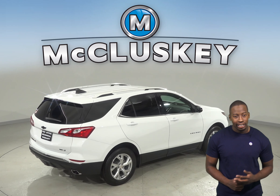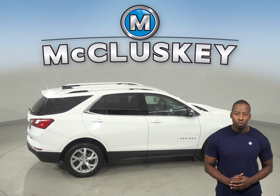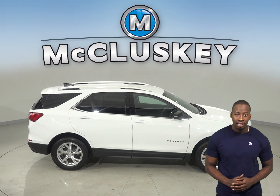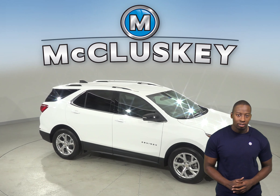The Chevrolet Equinox also offers a remote vehicle starting system, so the vehicle can be started from inside the driver's house. Come see why the 2019 Chevrolet Equinox is the perfect vehicle for your SUV needs. If you purchase it, we will cover it with our free lifetime mechanical warranty. Take it on one of our free 48-hour test drives today.